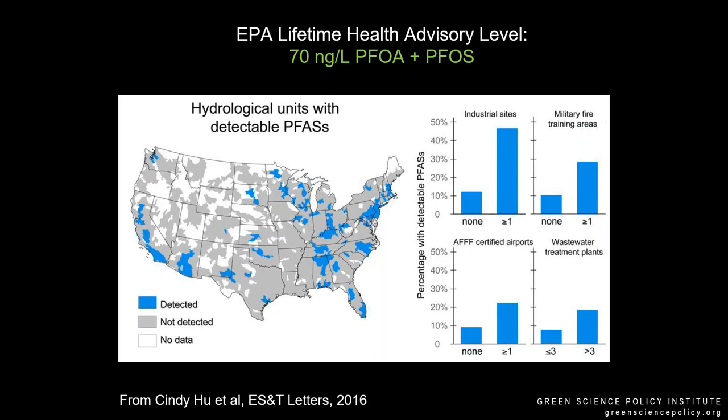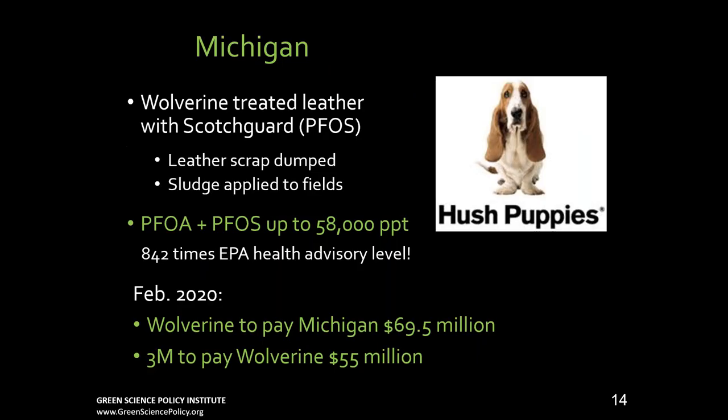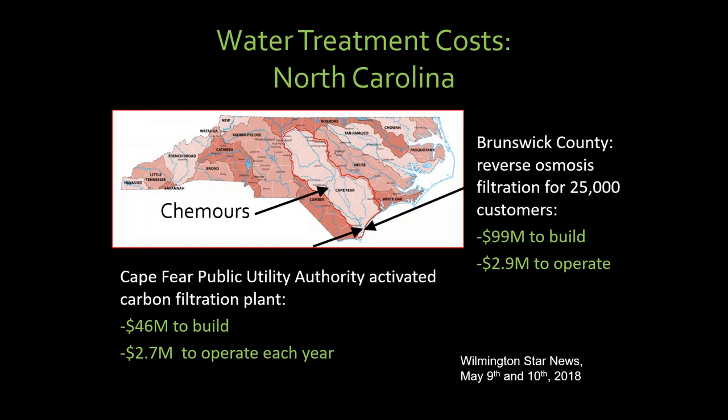We wrote a paper tracing back to sources and were able to calculate that 6 million people had PFAS contamination in their drinking water. As we study more and more, more and more people have the problem. Sites are found with very high levels — manufacturing sites like Wolverine put Scotchgard on leather scraps that were dumped into fields, and then a suburb was built on that. PFAS were 800 times the EPA health advisory. There've been lots of lawsuits. This February, Wolverine paid fines of $70 million to the state of Michigan for contaminating the drinking water, and 3M paid Wolverine $55 million. There's a lot going on all over the country like that.